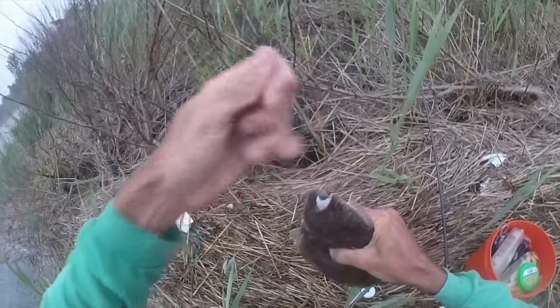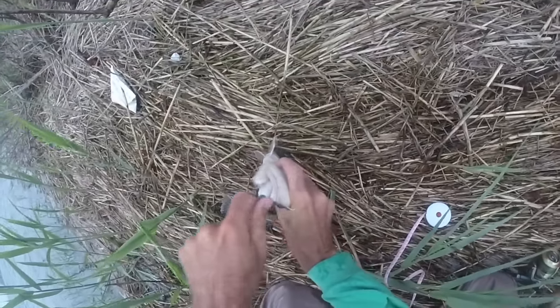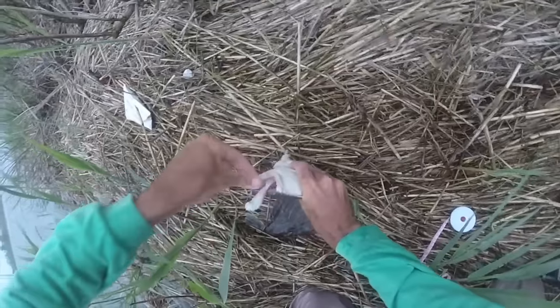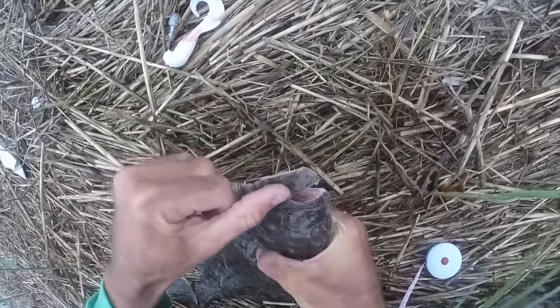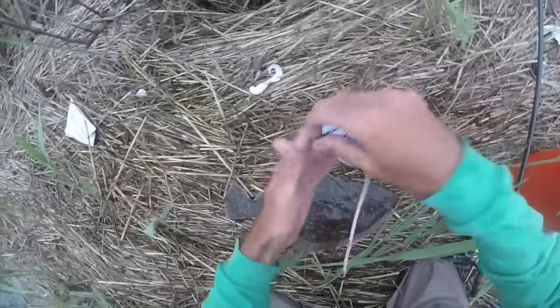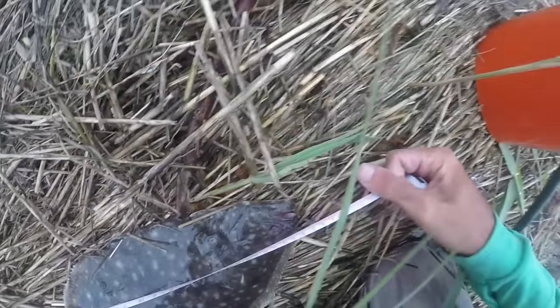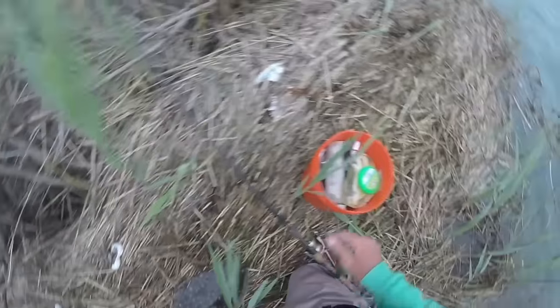He hit the 5-inch swimming mullet. So we're two for two on keepers — no shorts today. It's a little unusual, but I'm not complaining. There he is — look at those teeth on him. Flounder have very sharp teeth. He's gonna keep for sure. Just over 18, just barely over 18. Twin 18 inches.